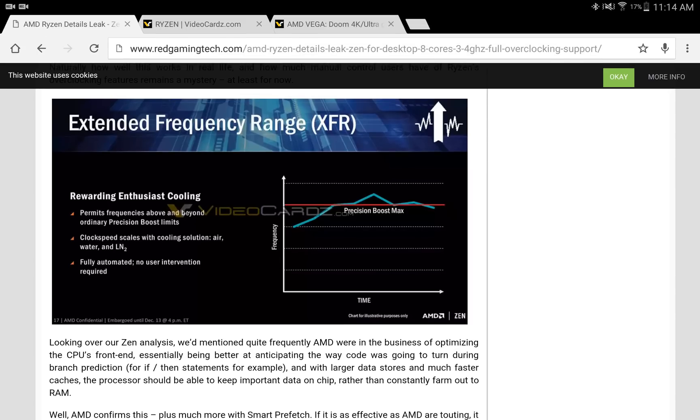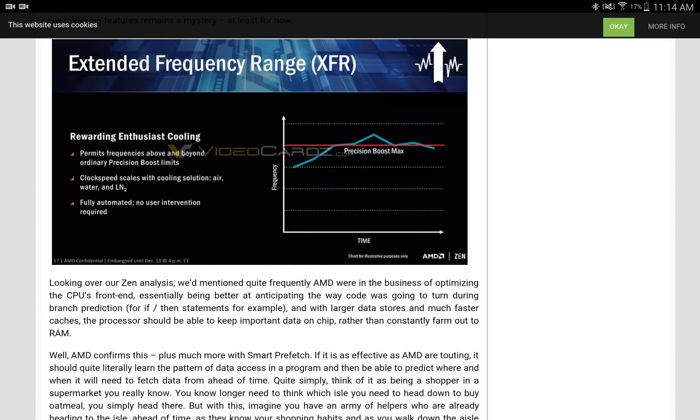I have to say, I'm really excited about this. We're a few hours out from getting full details on Zen, because they're going to be having a live stream later on this afternoon and doing a live demonstration. It's also reported they're going to do a live demonstration of Vega. This is exciting for PC gamers, but also for Xbox gamers, because Xbox Scorpio is going to have the latest technology from AMD — we know it's going to have Zen, and we know it's going to have Vega.